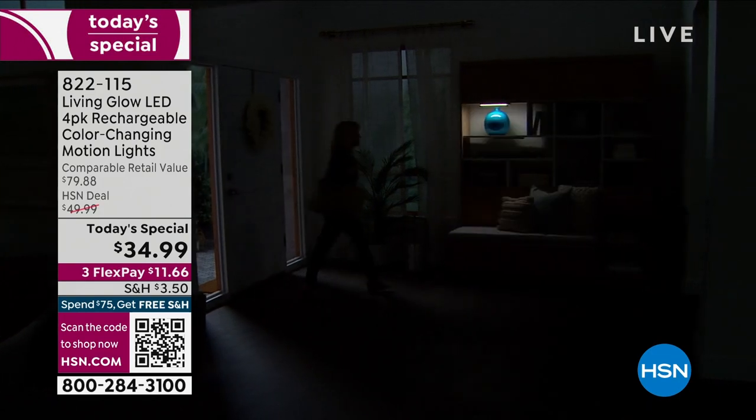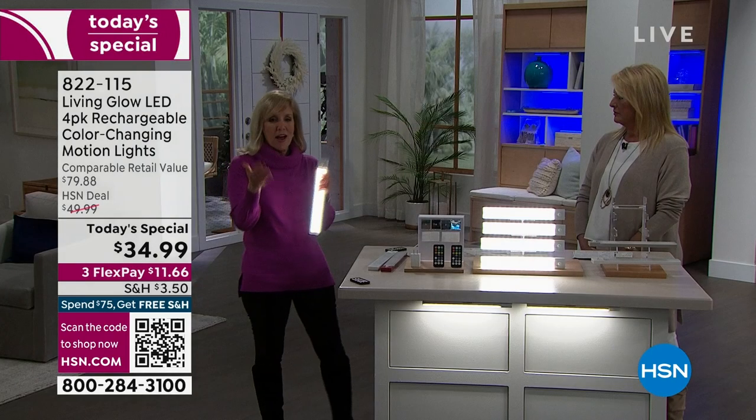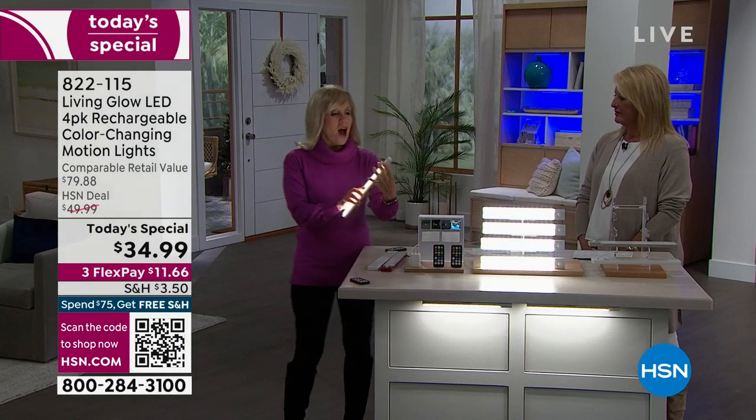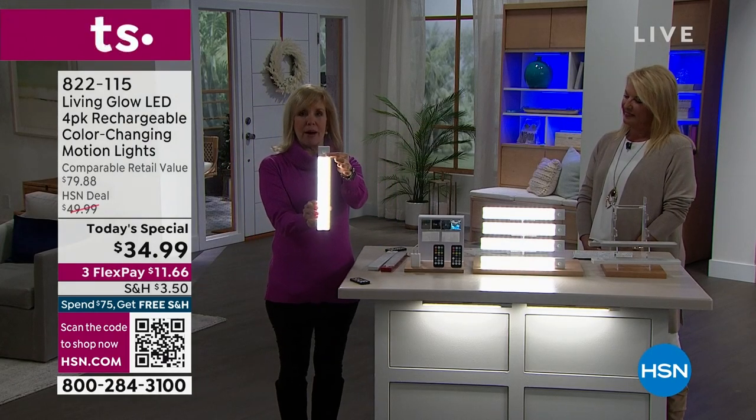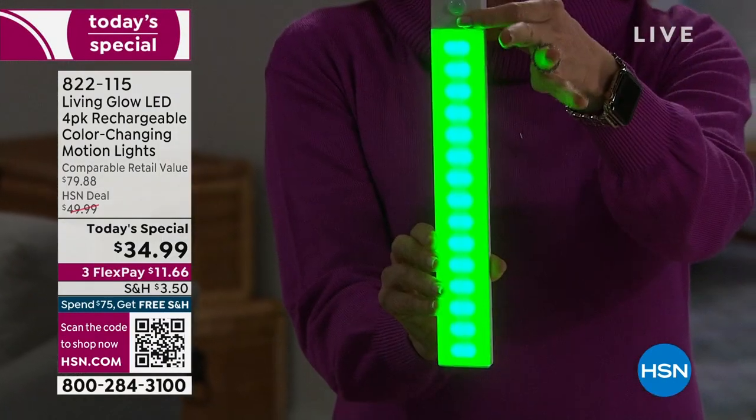If you're coming in at night, going to the bathroom, or getting a drink of water, they automatically come on — and they transform a space. Another new upgrade is there's a button on the light, and when you push that button, you can scroll through the colors without using the remote. That's a big deal.